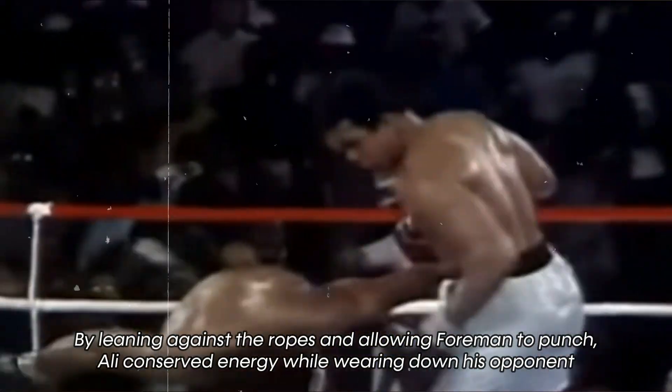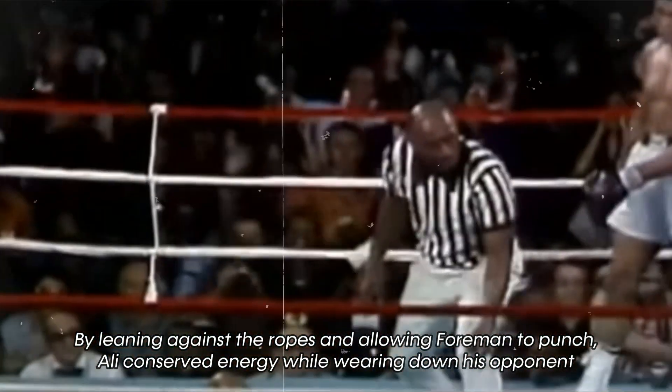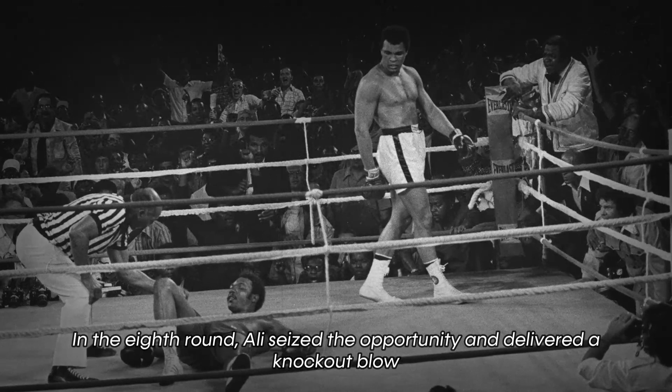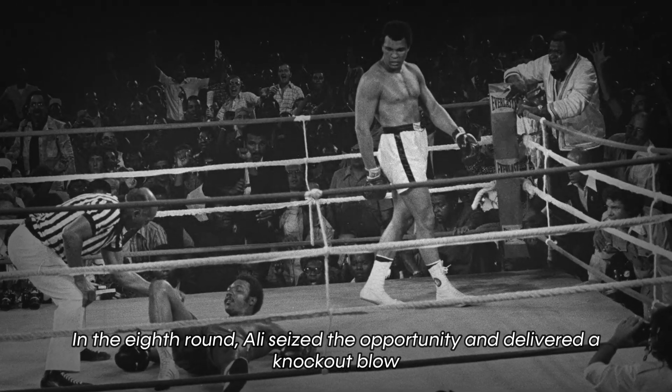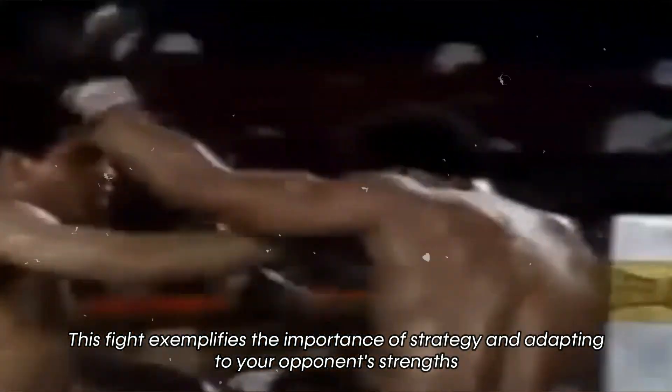By leaning against the ropes and allowing Foreman to punch, Ali conserved energy while wearing down his opponent. In the eighth round, Ali seized the opportunity and delivered a knockout blow. This fight exemplifies the importance of strategy and adapting to your opponent's strengths.